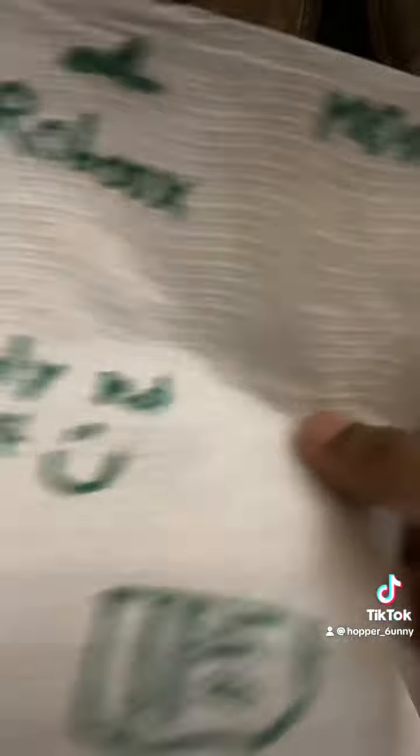Oh my god, it's the limited edition Robux! Oh my god, it's one million! So guys, that is how you get Robux. Make sure to like and subscribe!